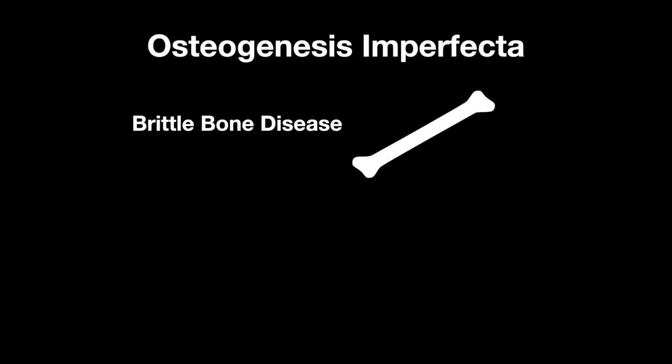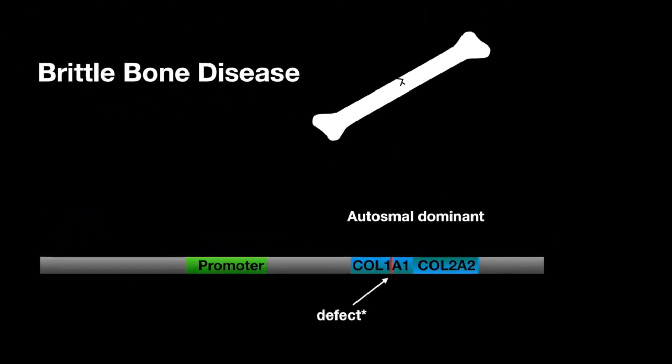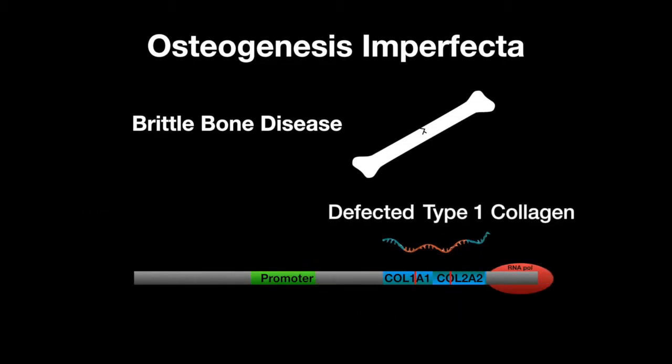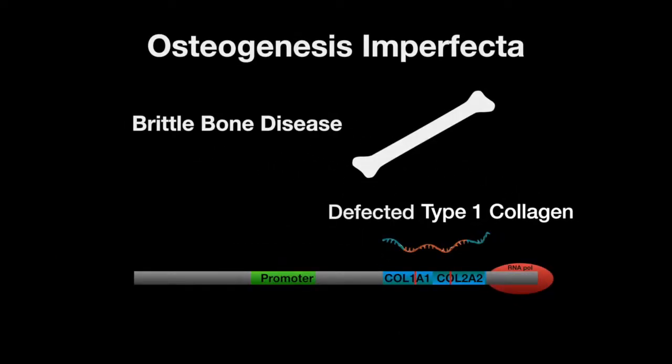Osteogenesis Imperfecta, also known as Brittle Bone Disease, is caused by a genetic defect from an autosomal dominant inheritance of the COL1A1 and COL1A2 genes. This results in a deficiency of type 1 collagen. Type 1 collagen makes up 90% of the bone, so individuals with Osteogenesis Imperfecta are subject to broken bones much more easily than individuals without the disorder.